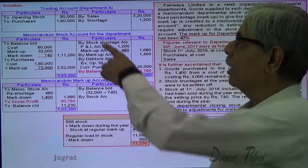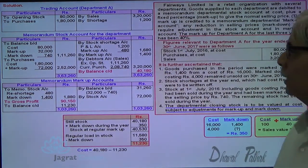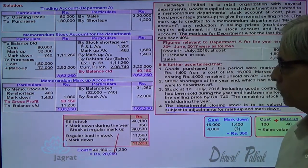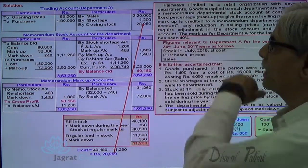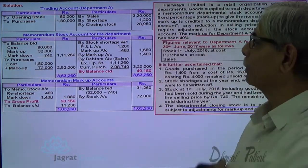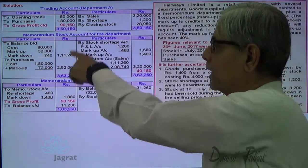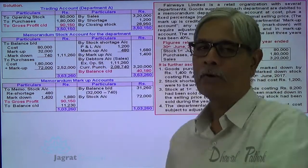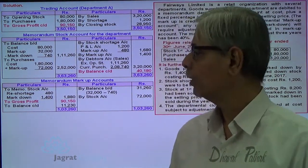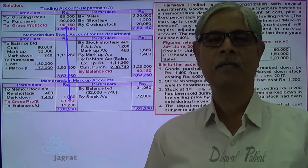Now let me write down the stock at cost in the trading account: 40,180 minus 11,230 is the cost of stock, written on the credit side of the trading account. I would like to find out the profit through the trading account — it will be 90,150. The profit found by preparing the trading account and the profit from the markup account will be the same. This is how this sum gets solved. I have tried to experiment with this sum and hope you have followed all these things.